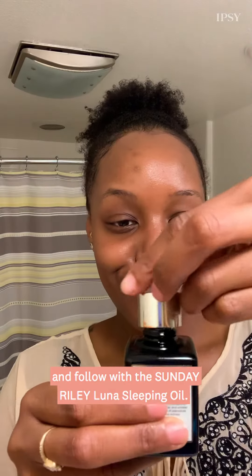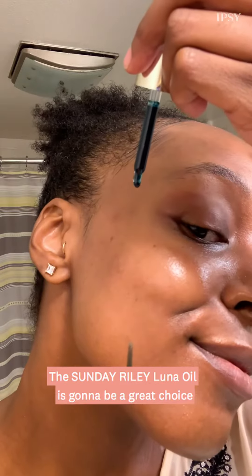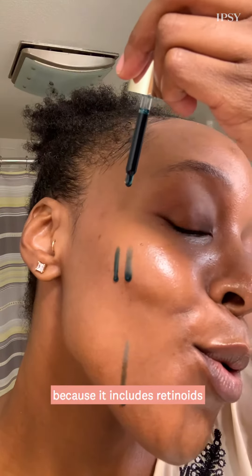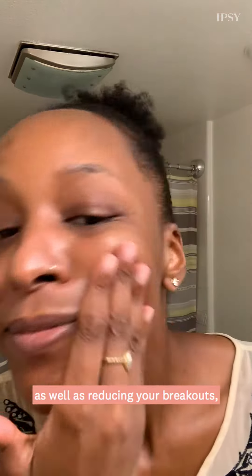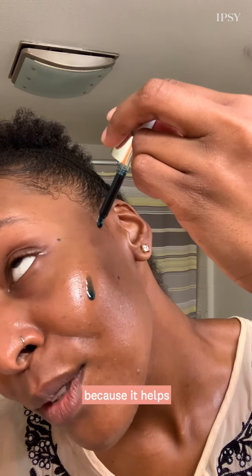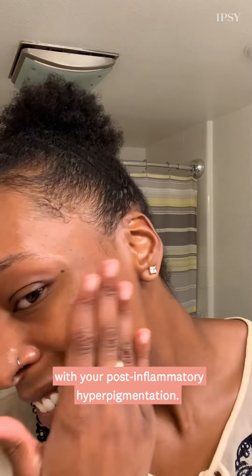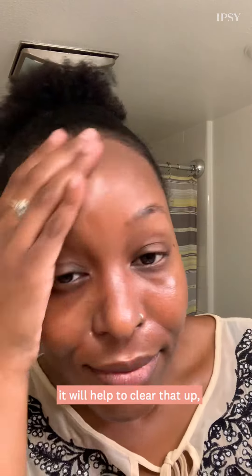If you're doing this at night, you can follow with the Sunday Riley Luna sleeping oil. The Sunday Riley Luna oil is a great choice because it includes retinoids, which are going to help with your cell turnover as well as reducing your breakouts. It also includes licorice root, which is great because it helps with post-inflammatory hyperpigmentation — those dark spots we often end up with after a breakout — to give you a more even skin tone.